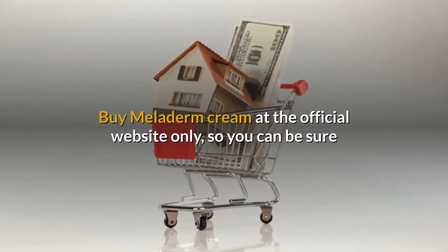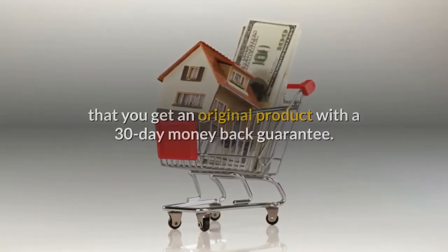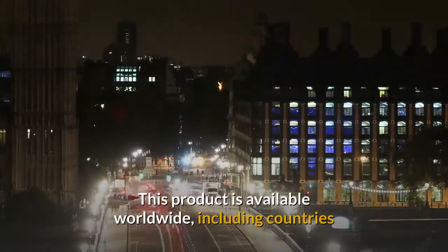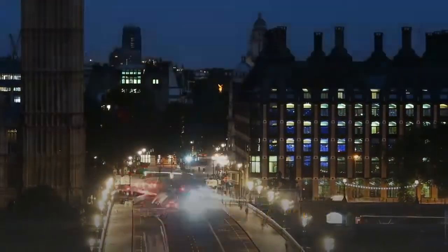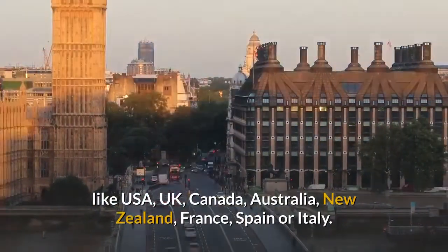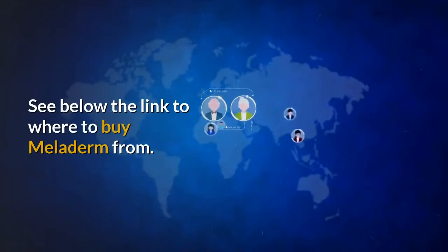Where to buy it: Buy Meloderm cream at the official website only, so you can be sure you get an original product with a 30-day money-back guarantee. This product is available worldwide, including countries like USA, UK, Canada, Australia, New Zealand, France, Spain, and Italy. See the link below in the description to where to buy Meloderm.